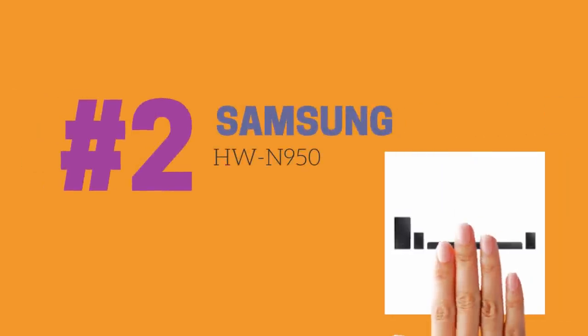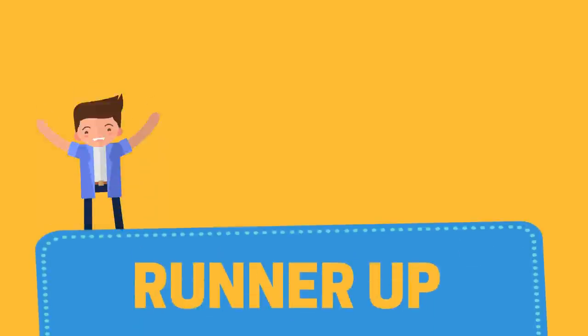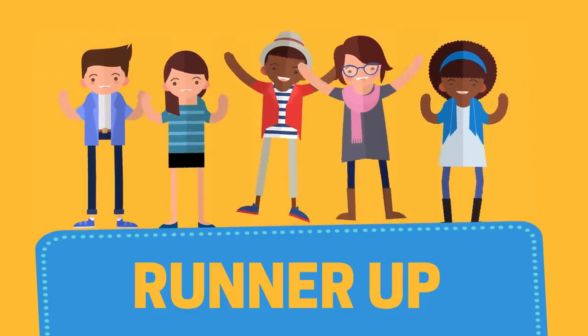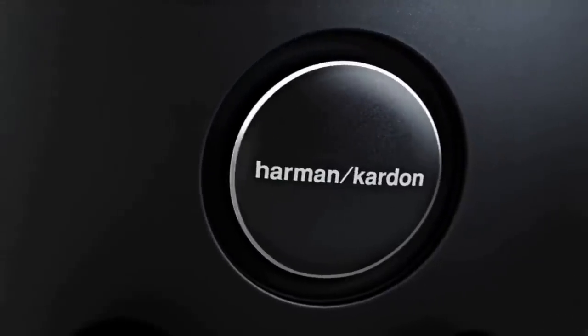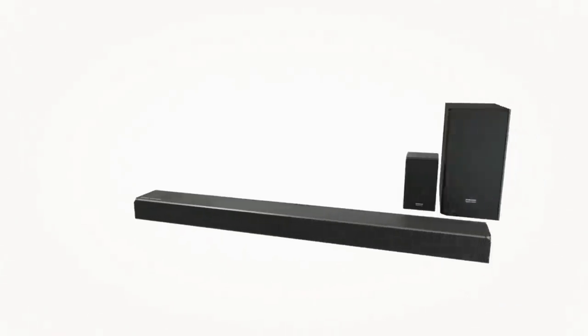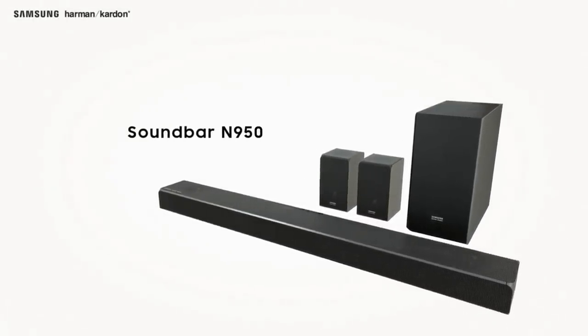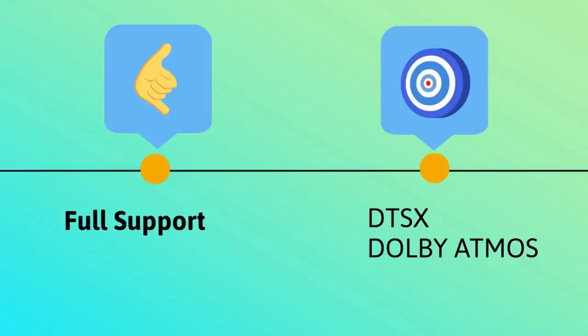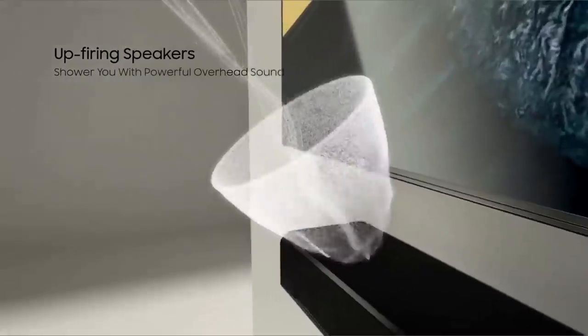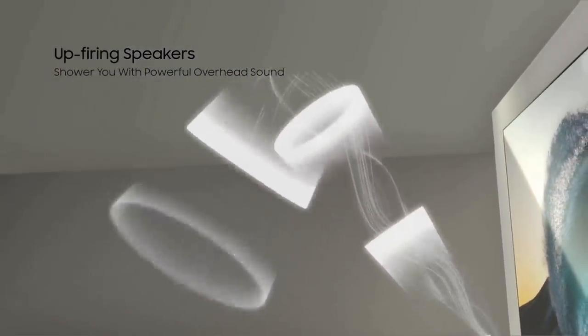Moving on to number two on the list, the Samsung HW-N950 soundbar. Our runner-up, while not perfect, currently stands out as one of the very best propositions out there for object-based audio. Samsung has joined forces with its latest acquisition Harman Kardon to deliver a sound that is dynamic and spacious with clear vocals, and the difference is pretty damn noticeable. The N950 fully supports both DTSX and Dolby Atmos formats, and the soundbar packs a complete audio system supporting no less than 7.1.4 audio channels.